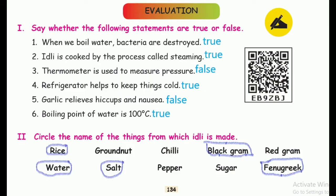Third one: thermometer is used to measure pressure. Right answer: false. Fourth one: refrigerator helps to keep things cold. Right answer: true. Fifth one: garlic relieves hiccups and noisy. Answer is false.